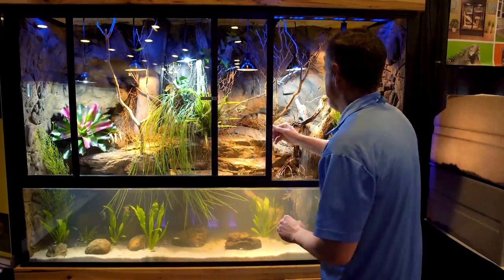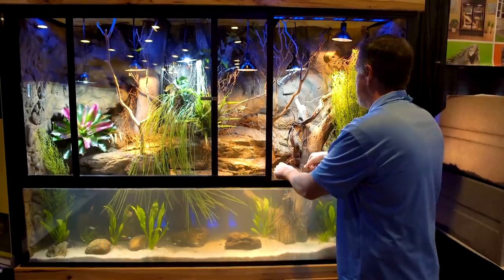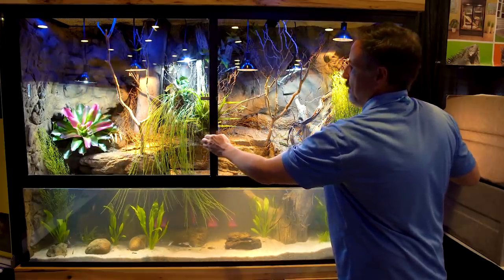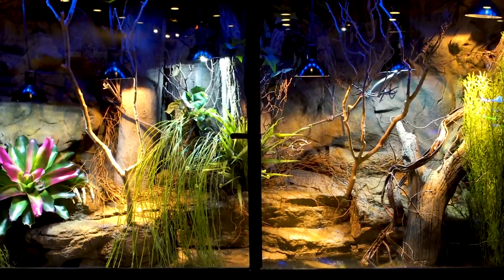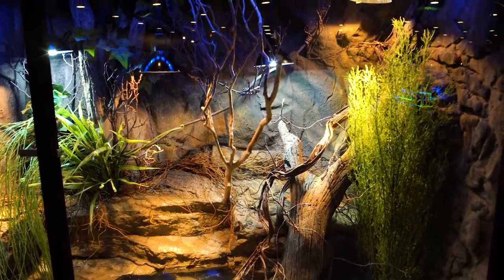Another aspect I wanted to mention were the sliding glass doors at the front of the paludarium. Without them I don't really know how you could do anything in this tank — imagine trying to do maintenance on an enclosure that's five feet deep with the rim more than seven feet off the ground. If this were my setup, I would have asked Custom Aquariums to put the access doors on the side rather than the front, so you'd have a totally uninterrupted view. You'd lose the backdrop wrapping all three sides, but that's a trade-off I'd be willing to make.